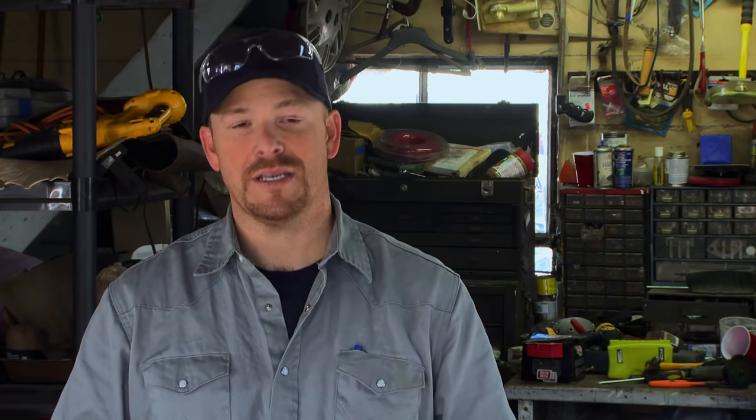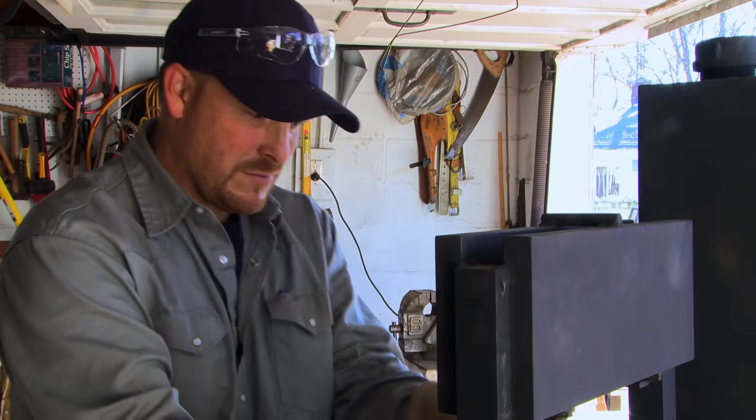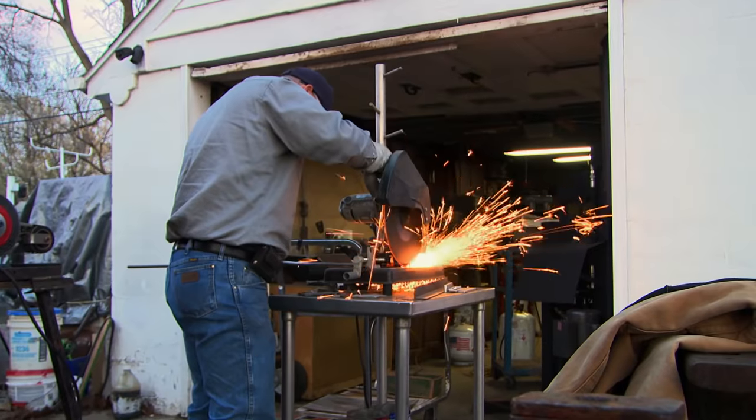I'm going up against the master bladesmith. This is what he does — this is his living. But the playing field could be even. He's never made a Chetel. The first thing I do today is make Damascus.